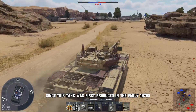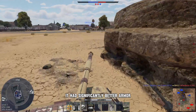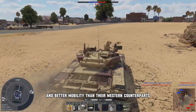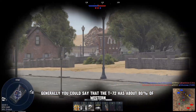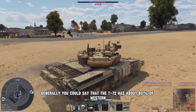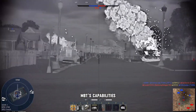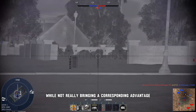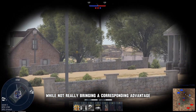Since this tank was first produced in the early 1970s, it had significantly better armor, a more powerful gun, and better mobility than their Western counterparts. Generally, you could say that the T-72 has about 80% of Western MBT capabilities, but just for a fraction of the price. Western tanks cost a lot more than the Soviet tanks, while not really bringing a corresponding advantage.